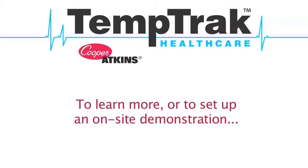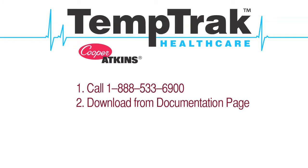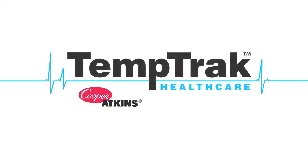If you want to learn more about how TemTrack can serve your needs, or to set up an on-site demonstration, call us, download the complete TemTrack brochure, email a TemTrack specialist in your area, or visit our contact page for ways to set up a demonstration. TemTrack, from Cooper Atkins.